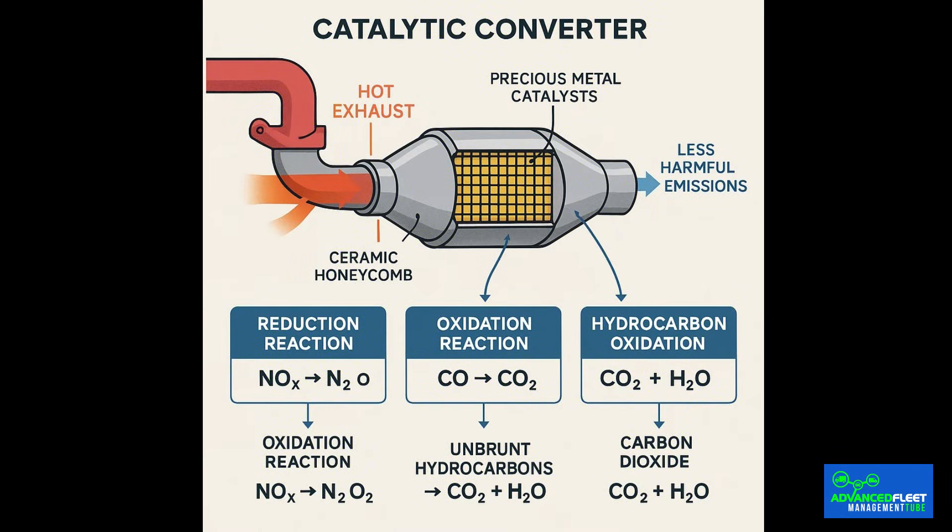How a catalytic converter works. The process is chemical and thermal. When hot gases from the engine pass through the catalytic converter, the internal metals cause oxidation and reduction reactions that transform nitrogen oxides, carbon monoxide and hydrocarbons into less harmful substances. For these reactions to occur correctly, the catalytic converter must reach a temperature of around 400 degrees Celsius, which is why it is installed close to the engine. A catalytic converter in good condition ensures optimal car performance, balanced fuel consumption and emissions within the permitted limits.